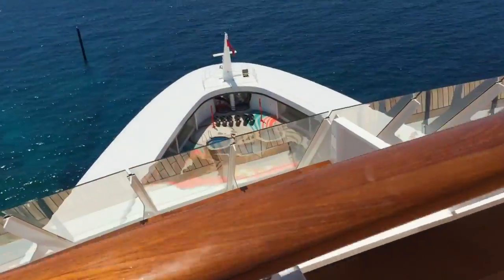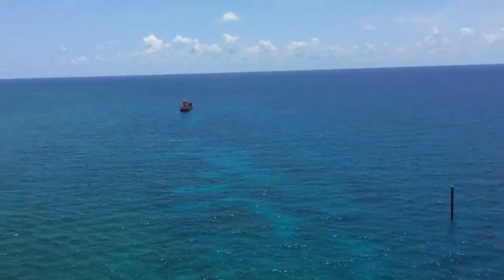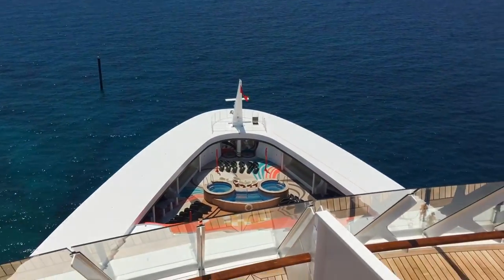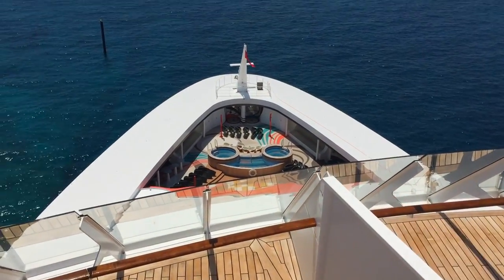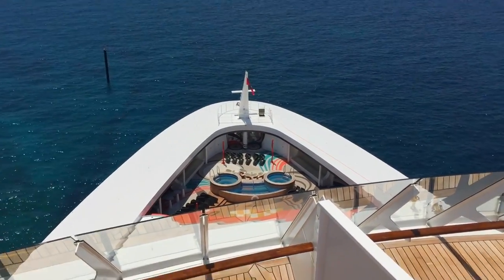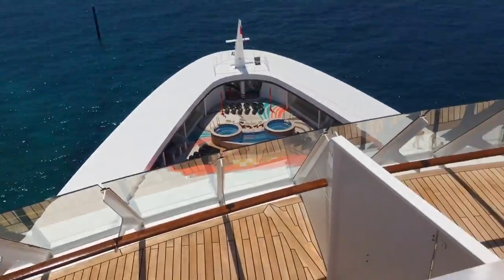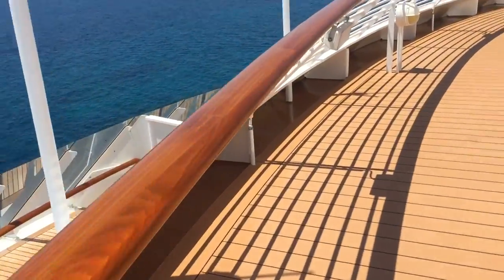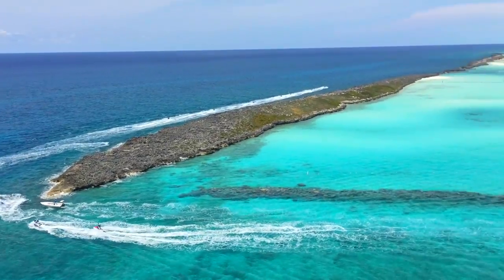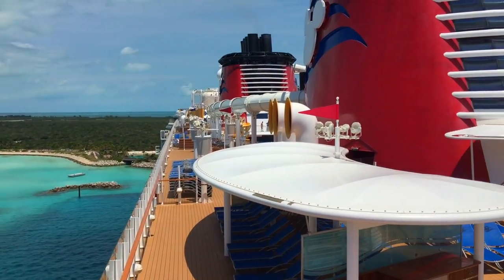Welcome to the very front of the Disney Fantasy. Down there is the teens area - that's exclusively for teens only, which is pretty sweet. Also, this is the Walt Disney Suite right here, which is also very, very lovely. I genuinely do suggest at least trying Disney.